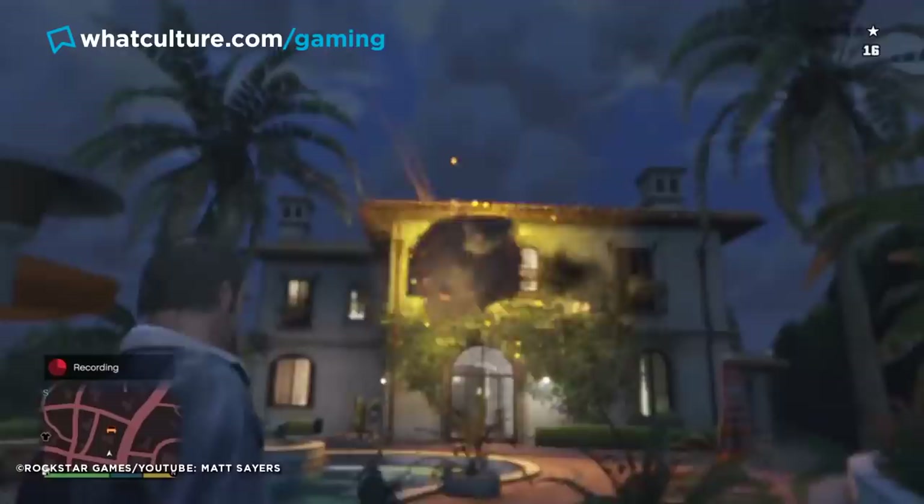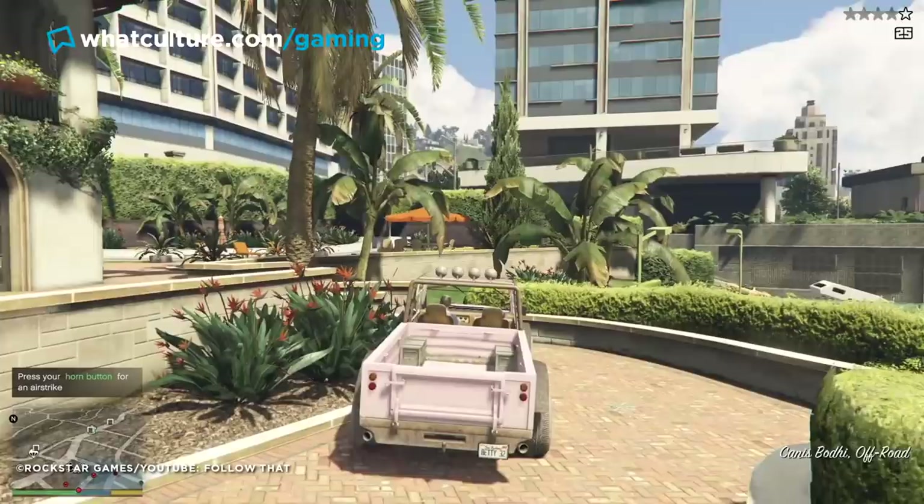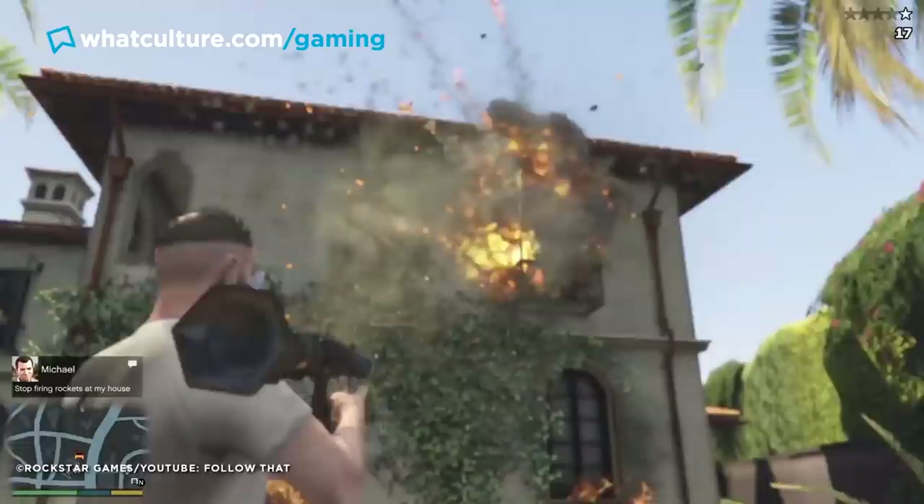Fire off a good handful into the side of Michael's mansion and you'll get a call from the man himself yelling at you to quote, "Stop firing rockets at my house!" The amount of thought that went into recognizing players would do these things, and how much joy it would bring them to record voice lines for such specific events, is why GTA is so beloved and probably why it has stood the test of time for eight years.